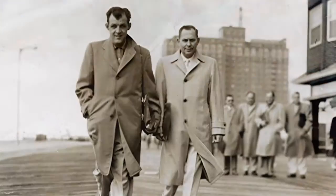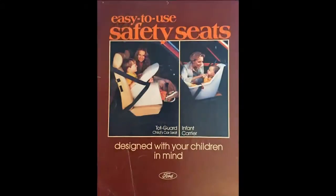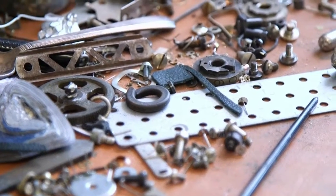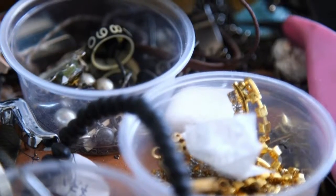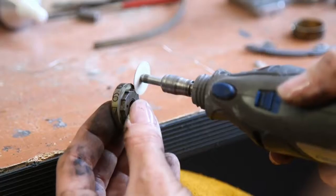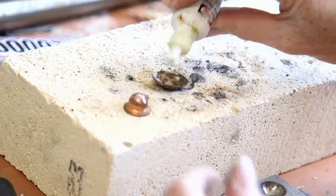My one grandpa worked for Chrysler, and then my other grandpa worked for an advertising company with Ford. I think every family that grew up around here has some sort of connection to the auto industry. So the mechanical things of a car I've always kind of been drawn to. The hard part is finding parts nowadays that are still metal and small enough to make into jewelry — that's always been a little bit of a challenge.